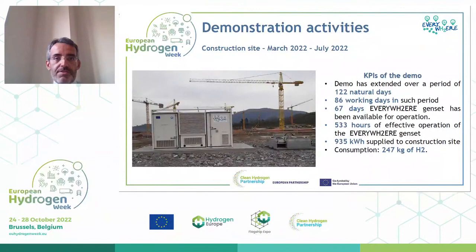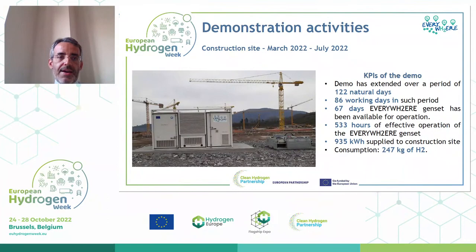The second demonstration was at the Motorland circuit in Aragon for the MotoGP in September 2022, from the 15th to the 17th of September. The giant screen in front of the main grandstand was powered by the 100 kilowatt Everywhere genset. Operation time was about 30 hours, energy provided about 300 kilowatt-hours, and hydrogen consumption about 31 kilograms.